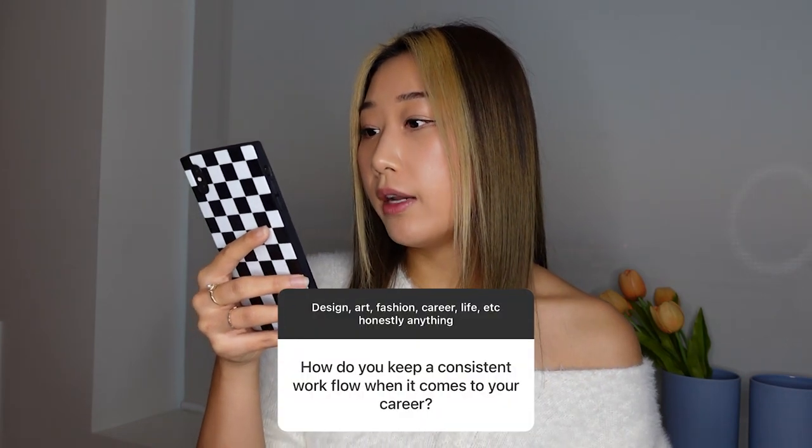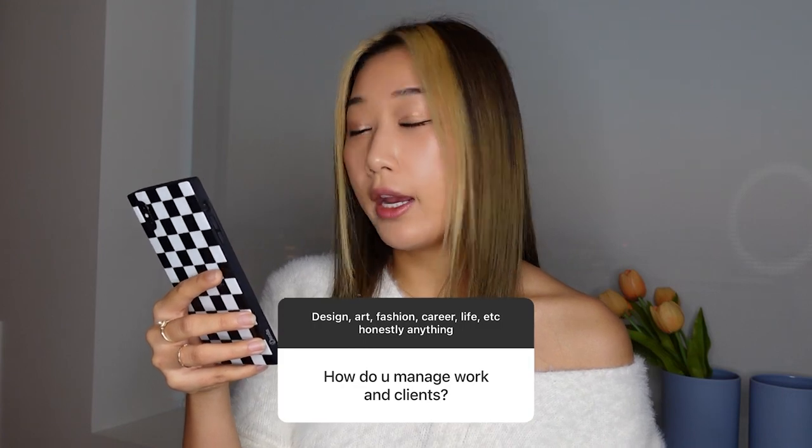The next two questions I'll combine: how do you keep a consistent workflow, and how do you manage work and clients? For me they go hand in hand. Being a freelancer means juggling a lot of different clients at different speeds. I've structured my business and schedule so that more than half of my time is dedicated to long-term clients — those who have me on a retainer, so I'm repeatedly making similar content or graphics for them.